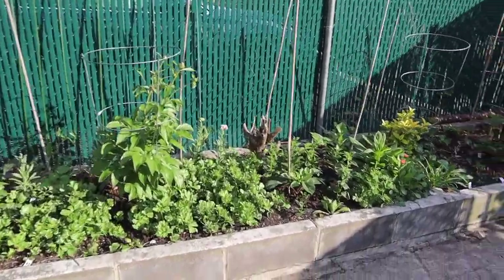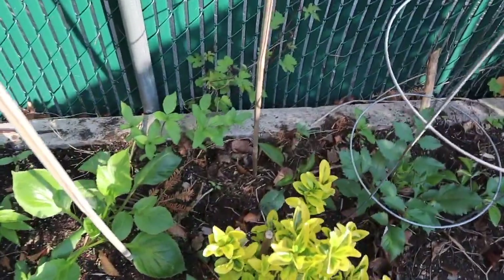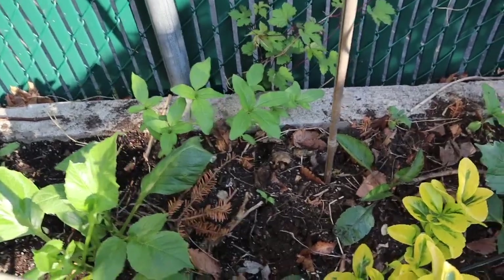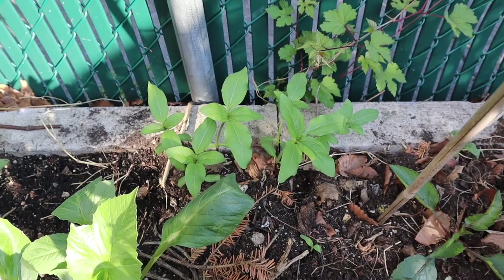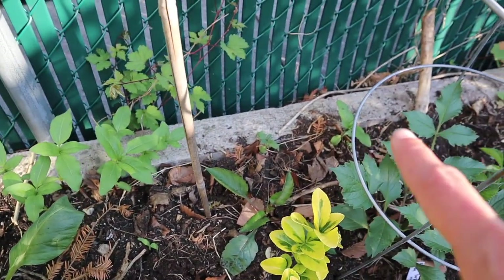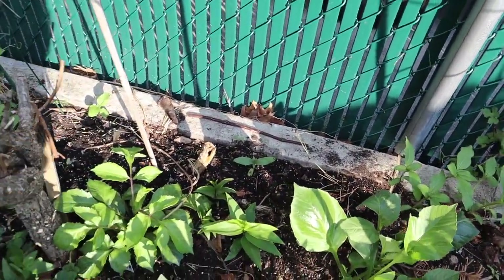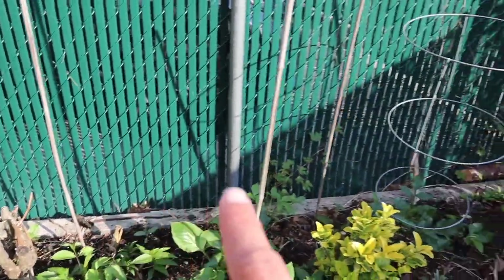Speaking of growing super tall, I forgot to show you something really cool! I've got a lot of sunflowers that self-seeded from last year. I had a big chocolate sunflower growing here that got super tall, and obviously a head fell — maybe some birds or squirrels ate the head and seeds dropped. There's a lot of them growing together there. I'm not going to tend them, just let them grow. We're going to have some sunflowers in the background too.